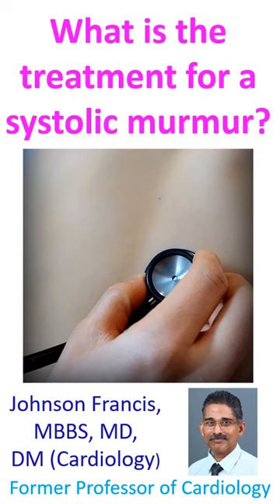Only the serious ones need treatment, and a few of the conditions may need surgical correction. Sometimes a systolic murmur can be due to anemia, which needs treatment for the cause of anemia.